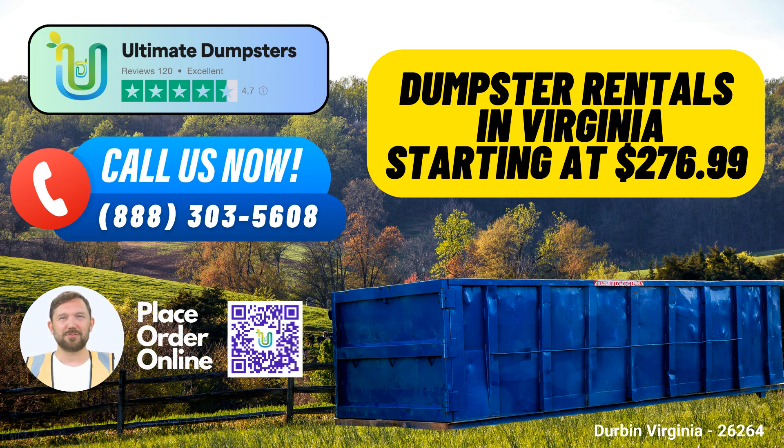Bundle services. Beyond dumpster rentals, we offer a variety of services such as porta-potties, mobile storage units, temporary fencing, and more. Streamline your project by combining these services with your dumpster rental.